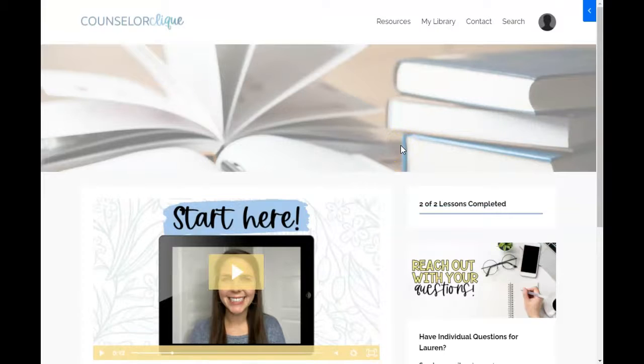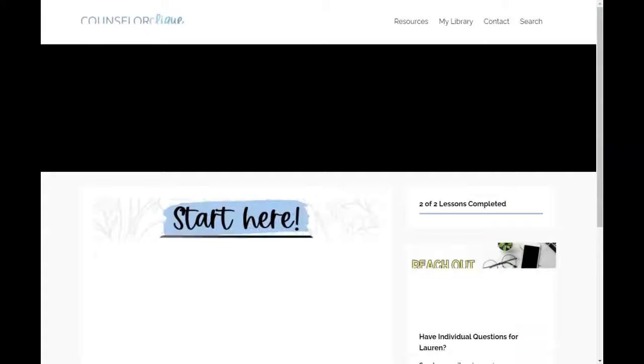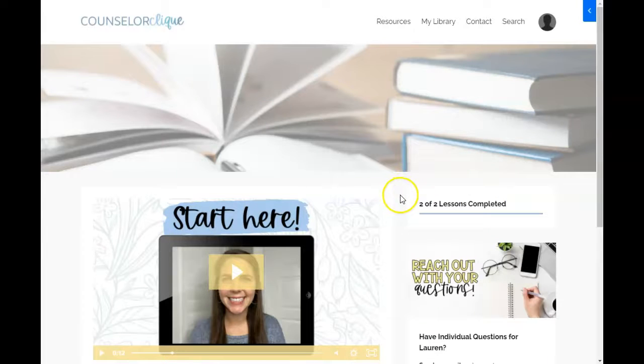We talk about a lot of the things that students will encounter as they transition to college. When you log in, here is the task bar at the top that shows you around the table of contents. The Resources page is a website compiled with a bunch of resources — some free things around the internet that I think are helpful for the college application and transition process, all in one place.